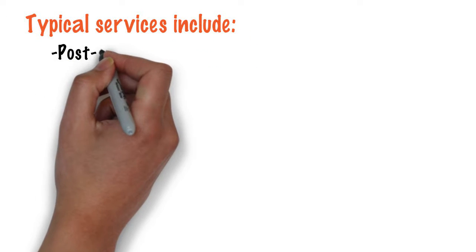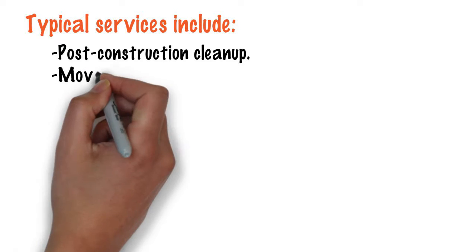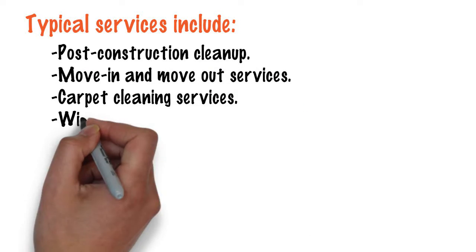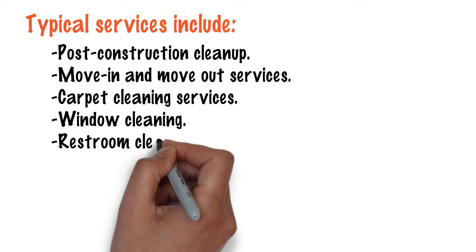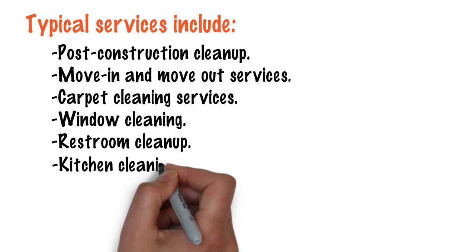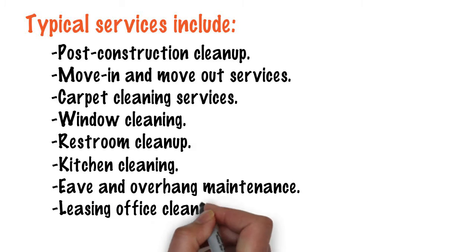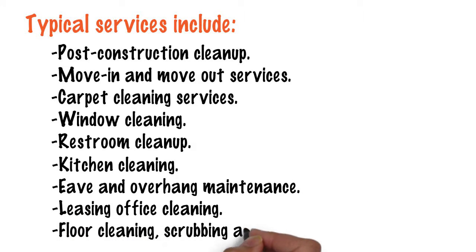Typical services include post-construction cleanup, move-in and move-out services, carpet cleaning services, window cleaning, restroom cleanup, kitchen cleaning, eave and overhang maintenance, leasing office cleaning, and floor cleaning, scrubbing and buffing.